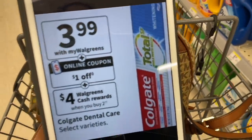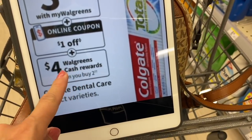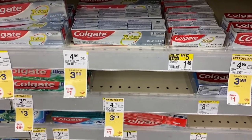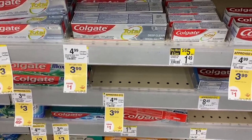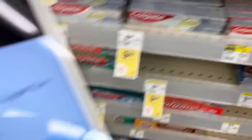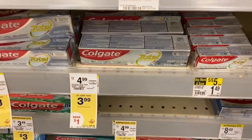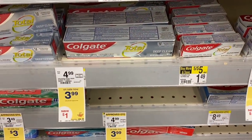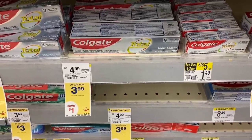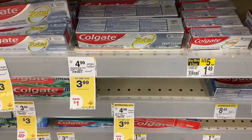The next deal is for Colgate toothpaste at $3.99 each. When you buy two, you get $4 back in cash rewards. Buying two totals $7.98, and there's a digital coupon of $4 off when you buy two, bringing the total to $3.98. With the $4 cash rewards back, these come out completely free. You can also pay for them with cash rewards.